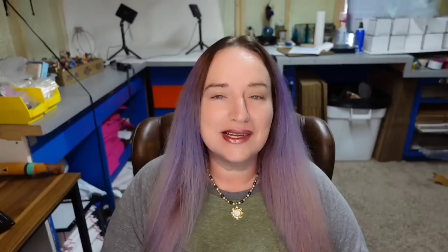Another super cute teapot: this is a vintage, made in England, Teapottery cast iron bath teapot with gold highlights. This one was not marked but super cute — a $225 sale with a little rubber ducky. You can see the bath soap, the towel, the sponge. This one is just very very cute.